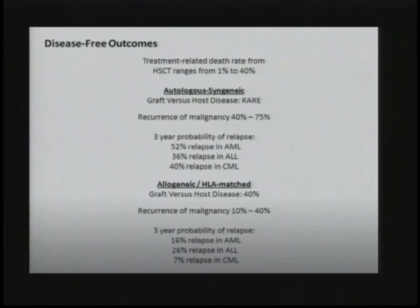To give you an overview of what I'm going to talk about: I'll set a backdrop of how cells — and specifically stem cells — sense their environment, and how I've been trying to utilize information about stimulation of cells and external stimuli to promote blood development. I'll also discuss what cellular signaling may be present in the hematopoietic precursor to direct the hematopoietic program, and how I envision this work moving forward in a translational direction.